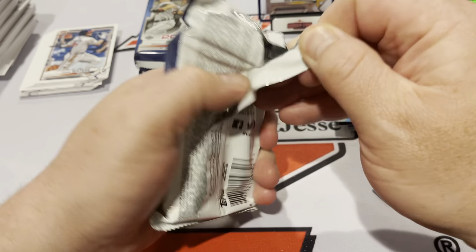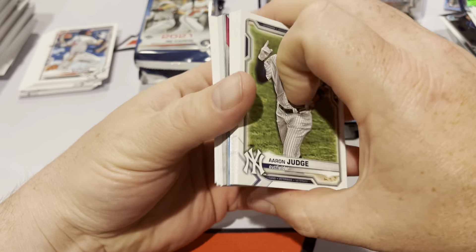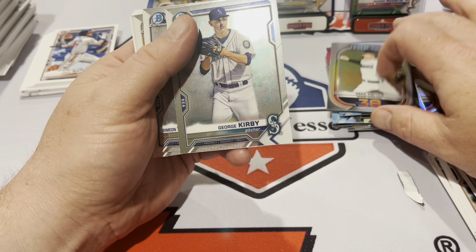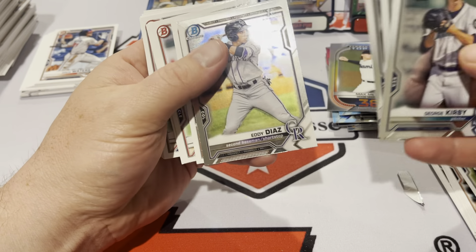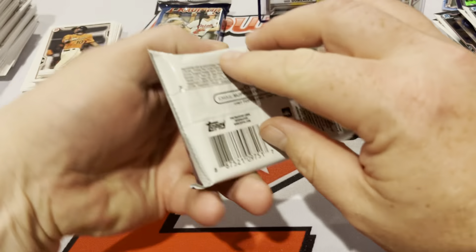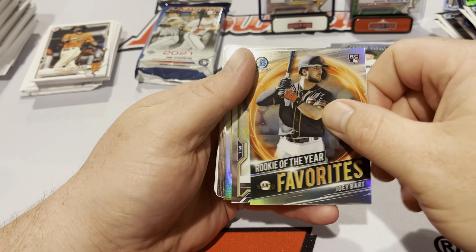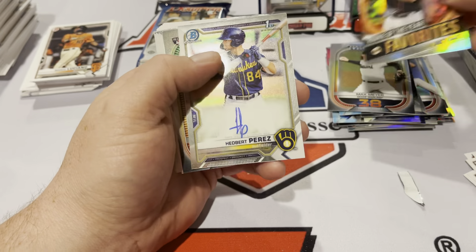Alright, three jumbo packs to go. There are some new colors this year — love to hit one to show you, but we'll see. Futurist Jason Dominguez. Positional promise Hunter Kerstad. Top 100 prospect Max Meyer, George Kirby, SWR, Mauricio, J-Rod, and Eddie Diaz. If I think it's the auto I'll save it to the end since we only have one other pack. Rookie of the Year favorite Joey Bart — can't tell — well, it is, and it's a good one. It's a terrible autograph, but there's a Joey Bart.